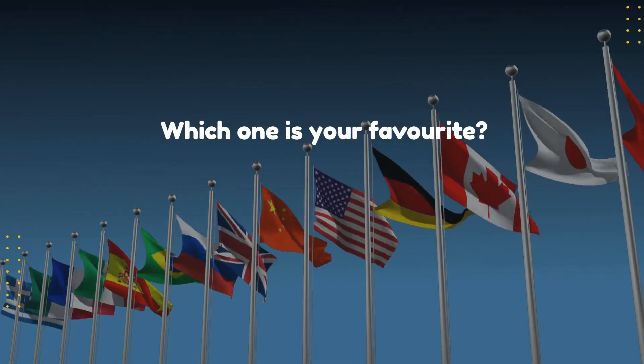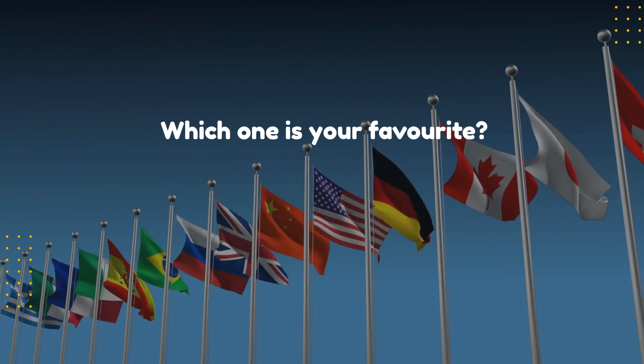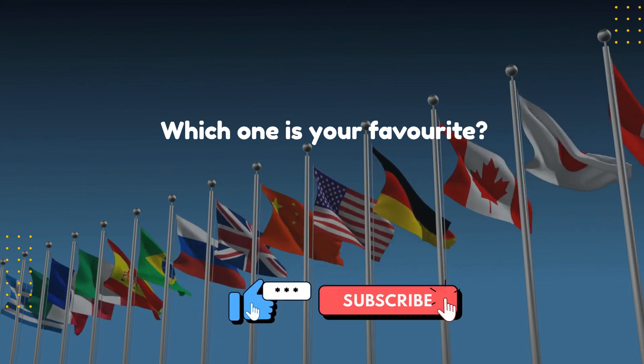These are the top 10 most beautiful flags in the world. Which one is your favorite? Tell us in the comments! Hit like and subscribe for more videos!